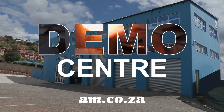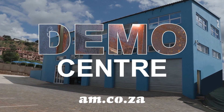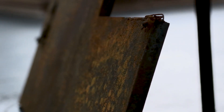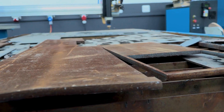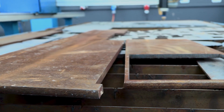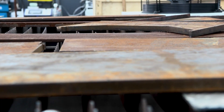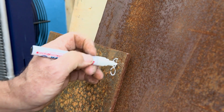So what's happening at the demo center at am.co.za? Steel is becoming pretty expensive these days, so it's not a bad idea to source good quality cutoffs from scrap dealers. But what about the rust? Today in the demo center, we put the Rust Off through its paces.